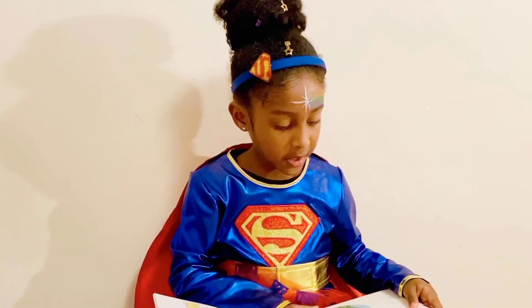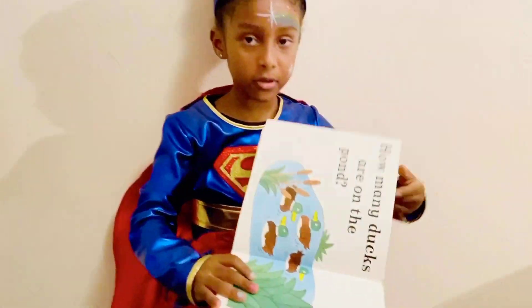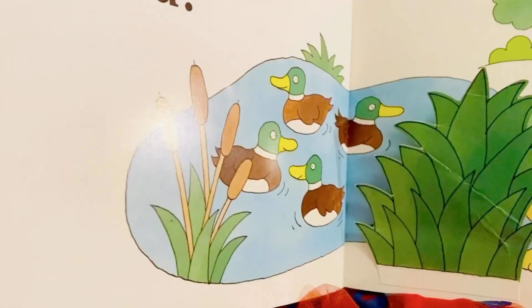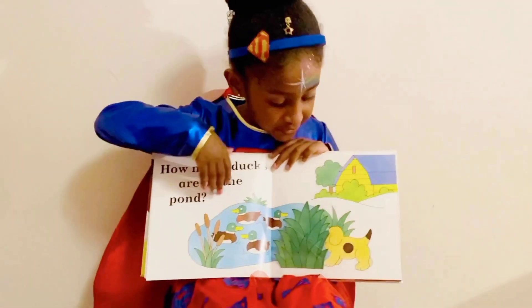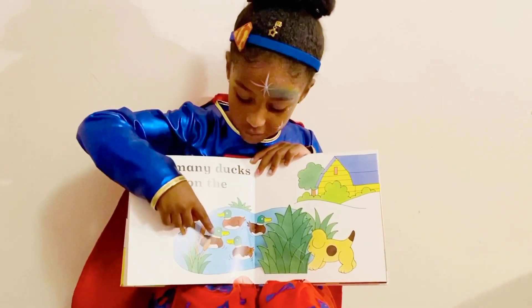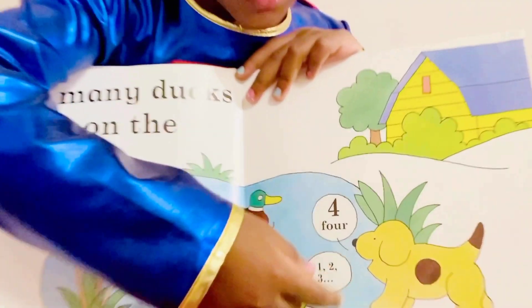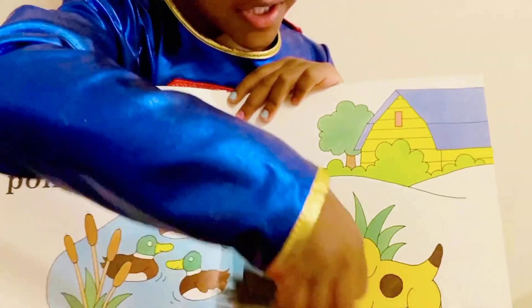How many dogs are in the pond? How many dogs are in the pond, guys? Let's see if your answer's right. One, two, three, four. Oh, it's four. Your answer was right.